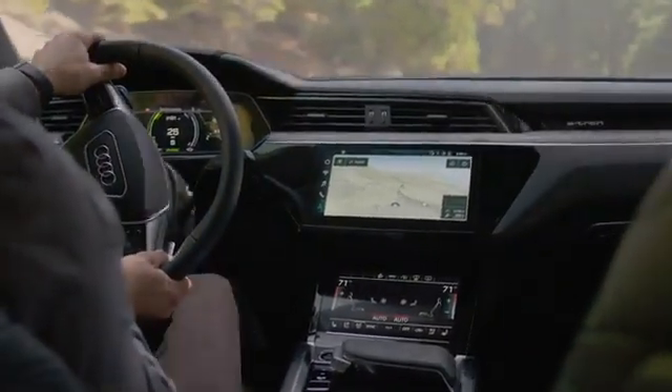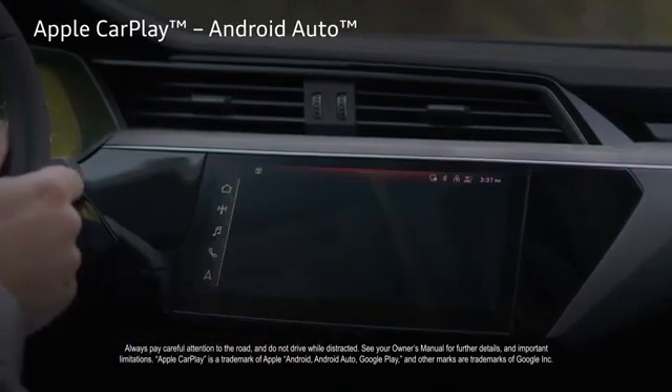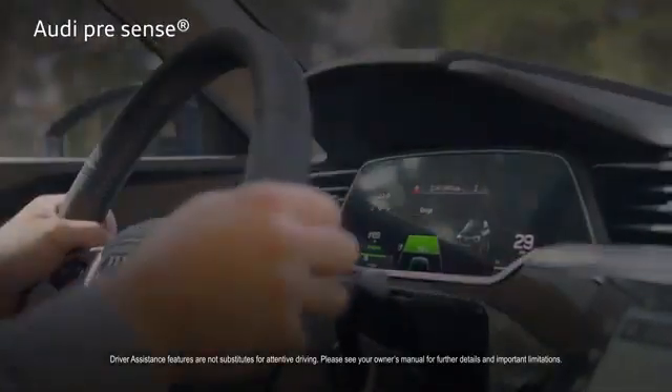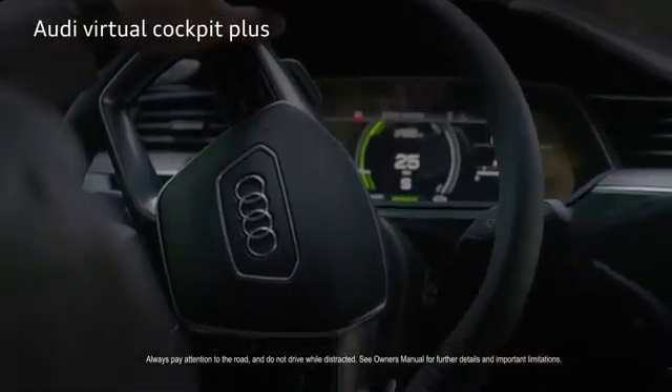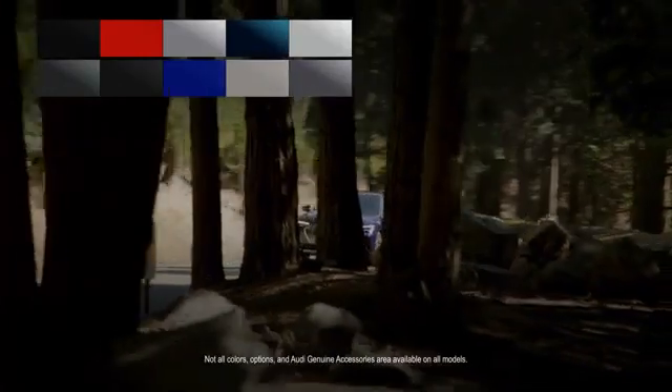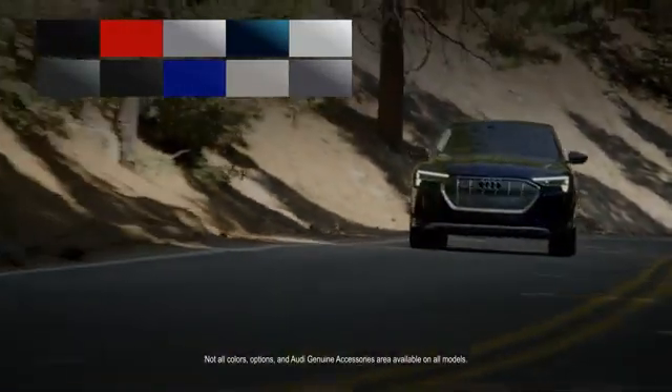Going green doesn't mean going without, and there's plenty of technology like Apple CarPlay and Android Auto integration, and Audi PreSense driver assistance features, and the paradigm-shifting Audi Virtual Cockpit Plus. Choose from a variety of colors, options, and Audi genuine accessories, and build an e-tron that's all yours.